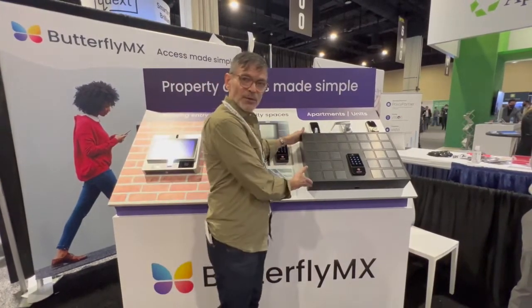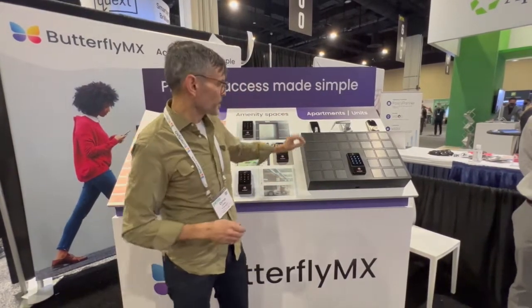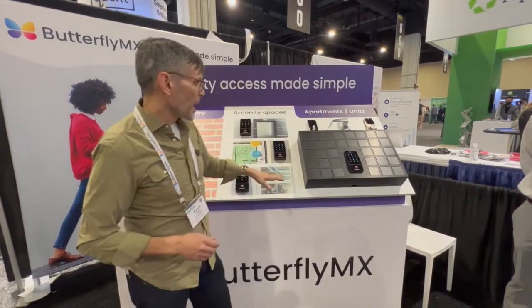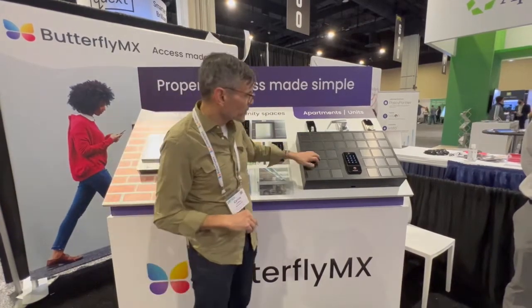For all the buildings out there that have not redeveloped or don't have the new construction budget, we're introducing our key locker. The key locker is pretty much what it sounds like — it's a place where property managers or residents can deposit a key to get into an apartment. It's great for self-guided touring and great for vendor management.